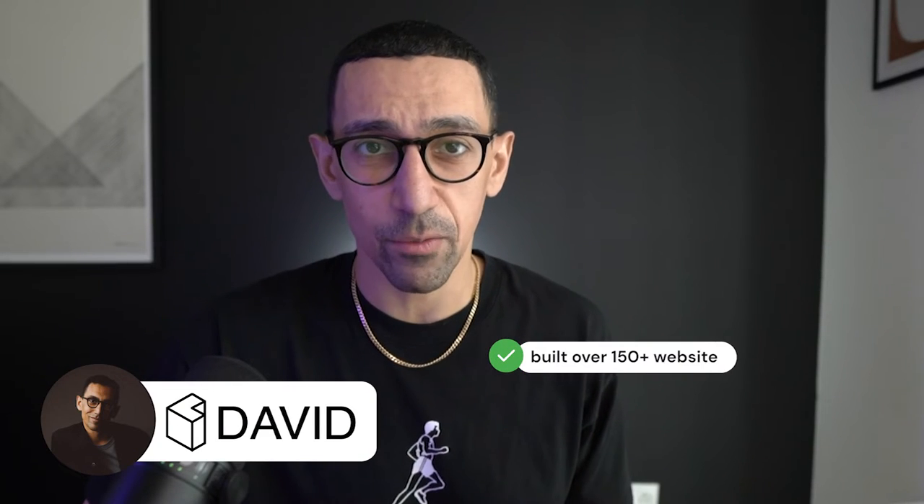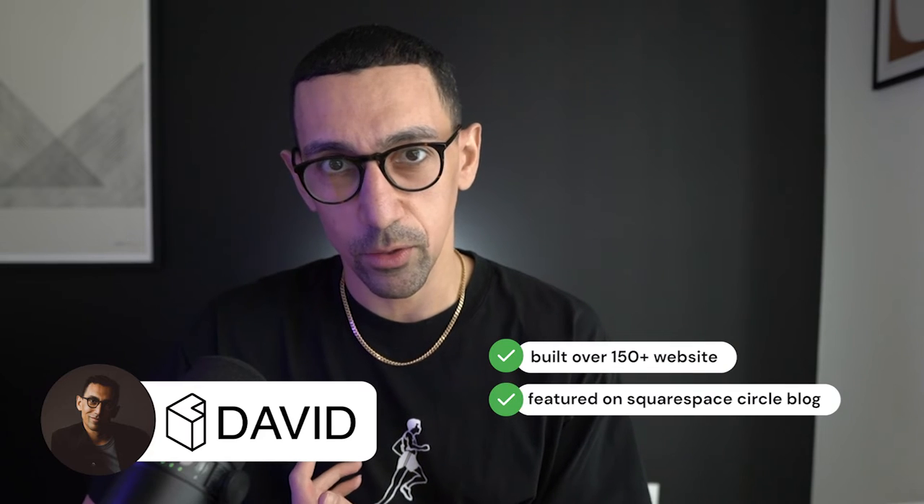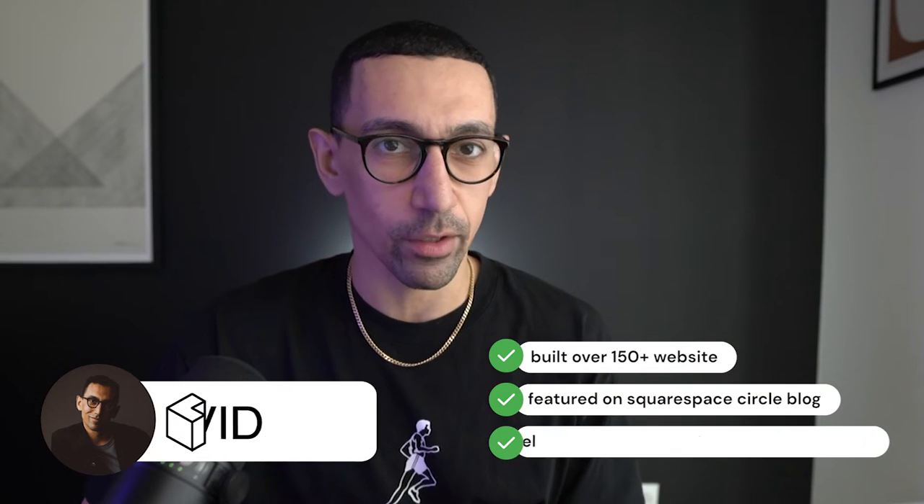I'm going to cover three or four main questions to think about in this process. A little bit of background about myself — if we haven't met before, my name is David and I have helped build over 150 websites. I've been featured on the Squarespace Circle blog and on their YouTube channel, so I have a lot of experience in the Squarespace world.